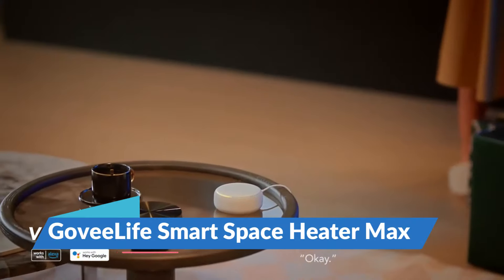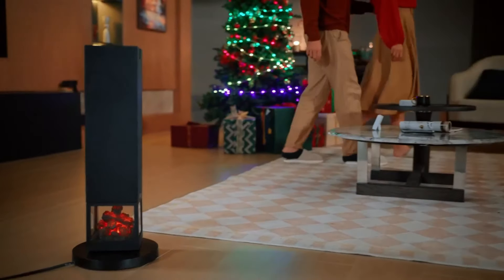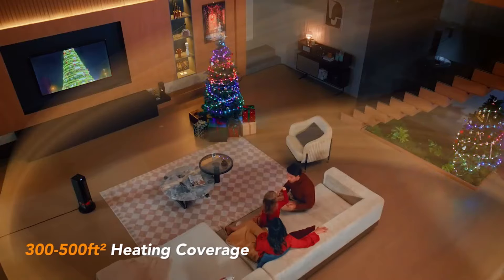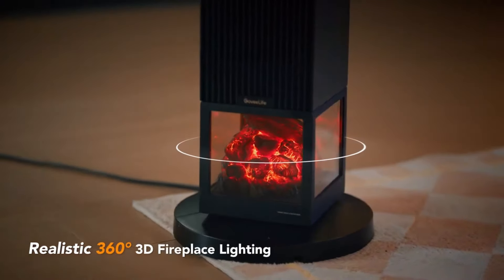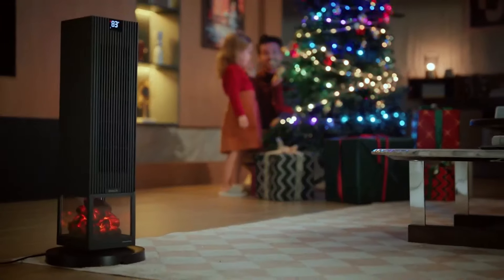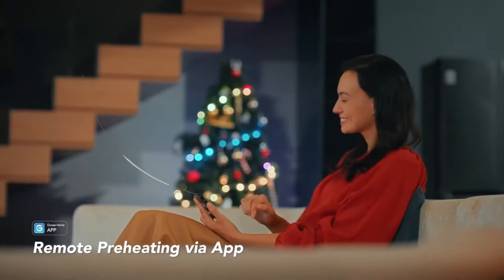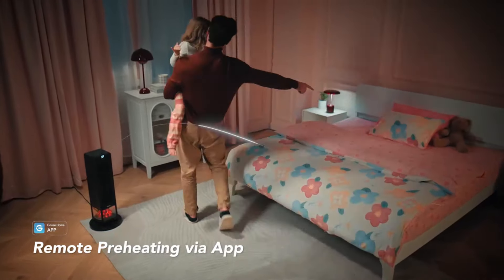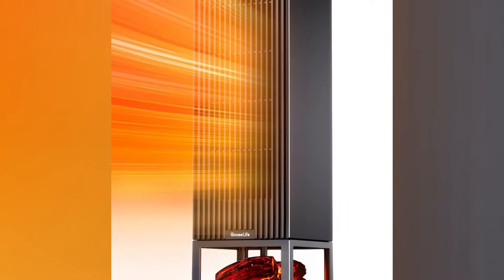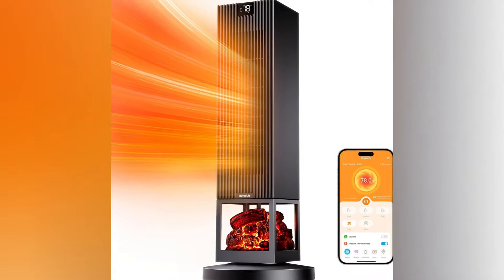A compact powerhouse is what the Govylife Smartspace Heater Max is, with PTC ceramic technology enabling it to heat a room of 300 to 500 square feet within seconds. It's an intelligent heater that can be managed from a mobile app or by voice, and it works well with Alexa and Google Home. At $49, it has different modes, tip-over alerts, and a 3D fireplace light, among other features, to improve its ambience. It provides both functionality and aesthetics, suitable for cold nights when one needs warmth as well as comfort.